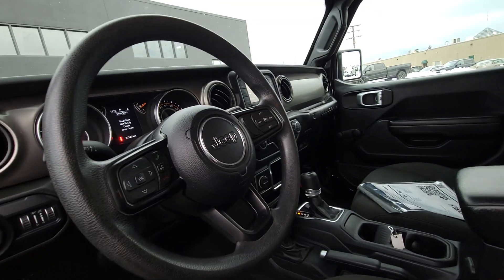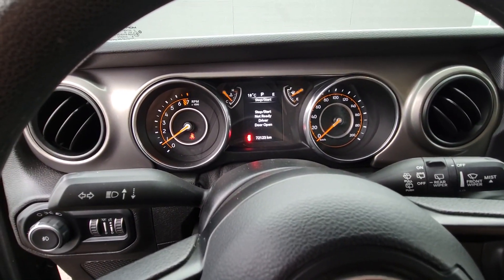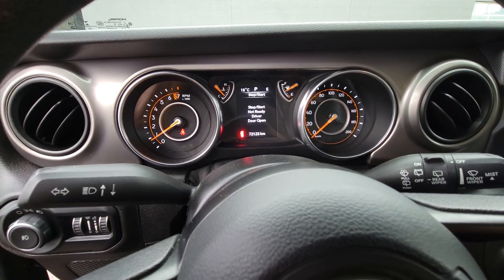So not a whole bunch to really go through on this one, but like I say, nice little Jeep, very well looked after, one owner and always serviced here.